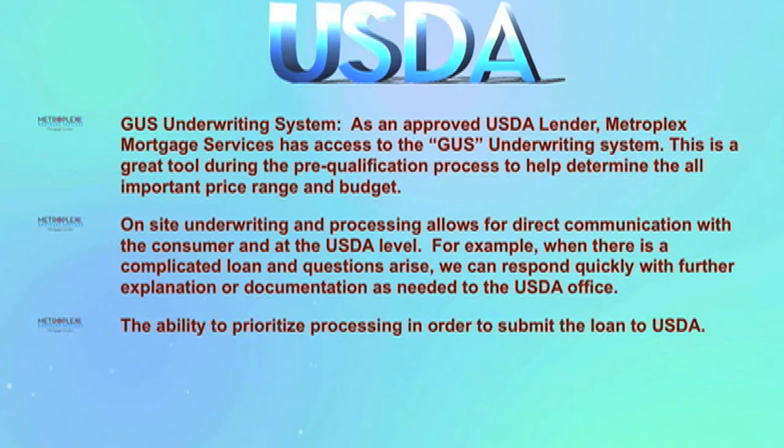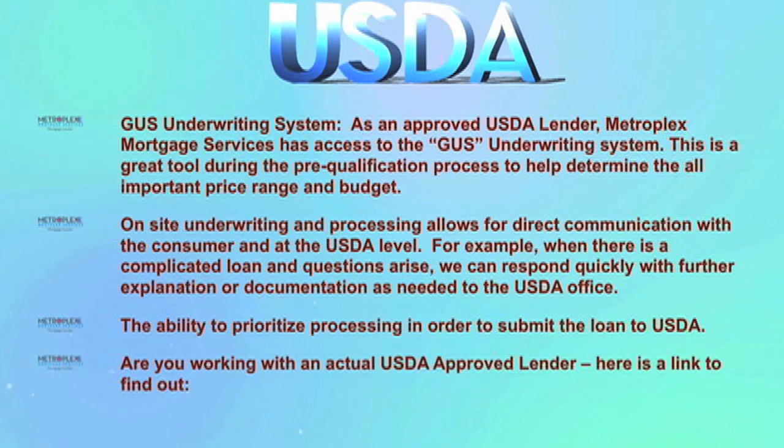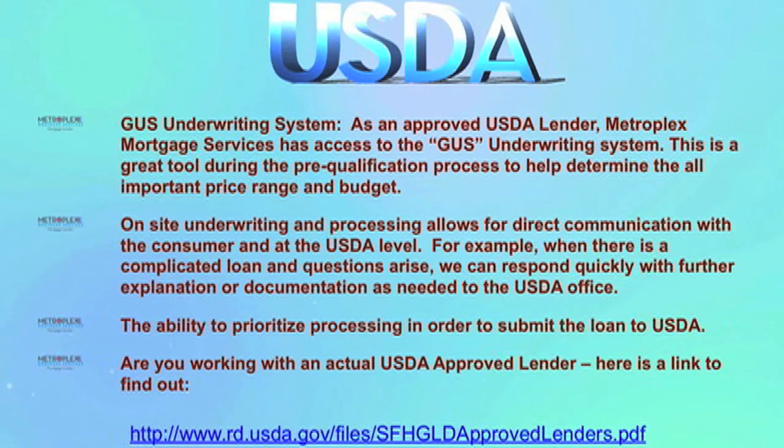The ability to prioritize processing in order to submit the loan to USDA is another key advantage. And by the way, are you working with an actual USDA approved lender? Just click on the link to find out.